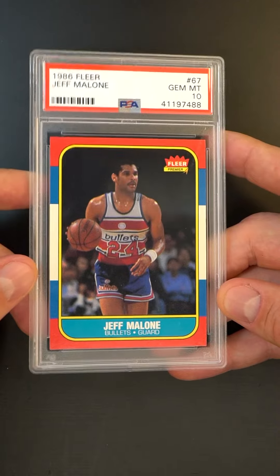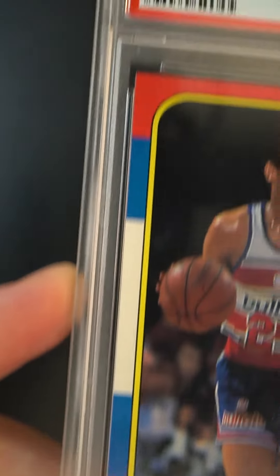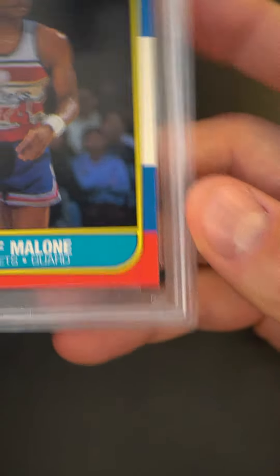This is an impossible card to get looking like this, and again, I would be willing to stack this up against all the others. I think you'd find that it fared out very, very well.